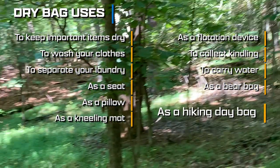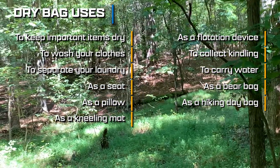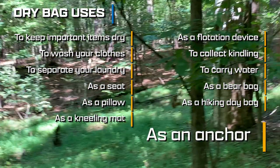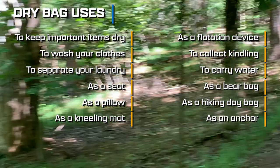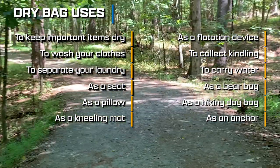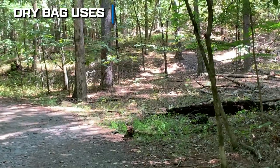While I have never done this myself, I have heard of people who use dry bags as a kayak anchor by filling them with sand and rocks, attaching them to a line, the line to the kayak, and letting the bag sink — effectively becoming an anchor.